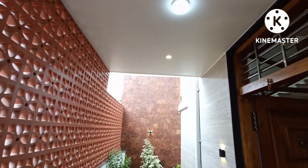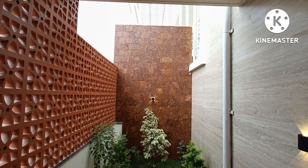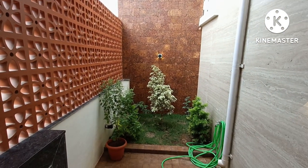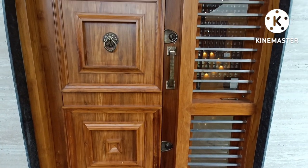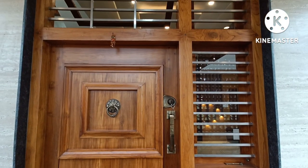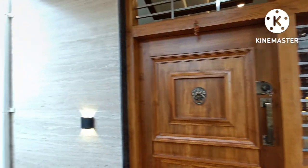At the entrance, there is a small lawn leading to the main door. This is the main entrance door, which is a north face door.